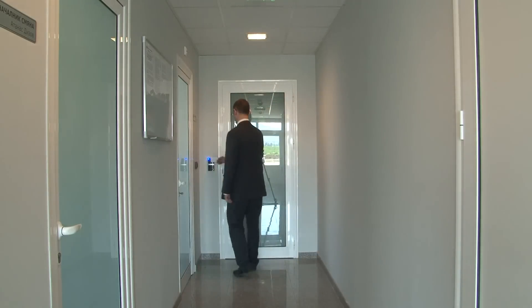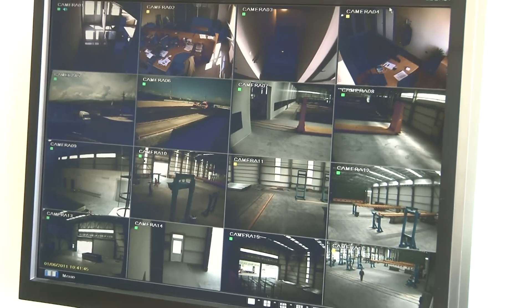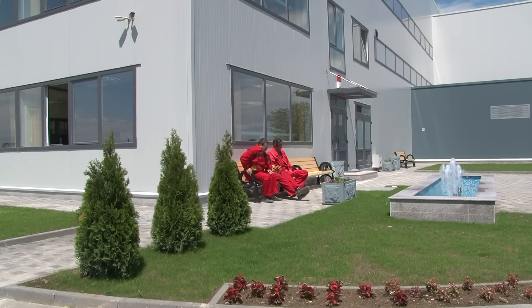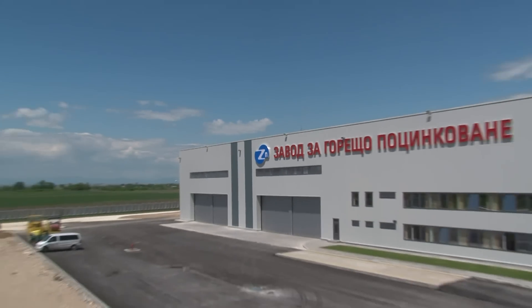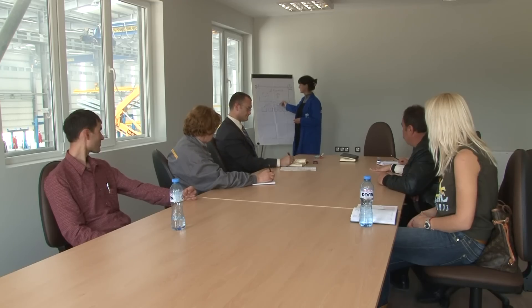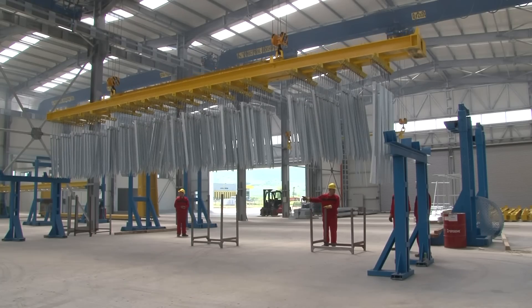Video surveillance and control systems have been placed within the plant for the safety of workers, equipment and production. There are specially appointed areas for rest and relaxation. The total investment in the plant amounts to 20 million leva, and over 50 working places have been created, with the intention to increase this number to 100 in the following years.